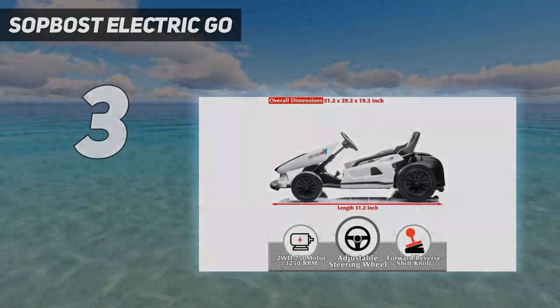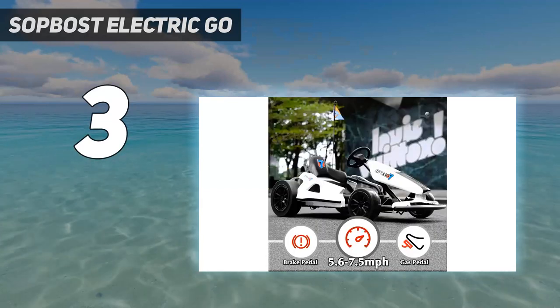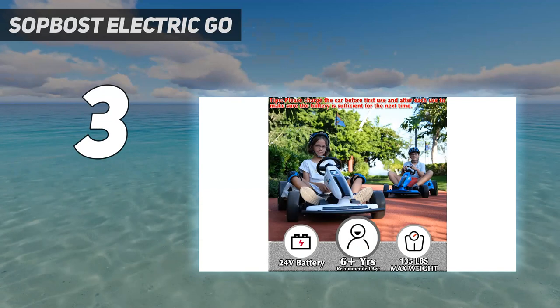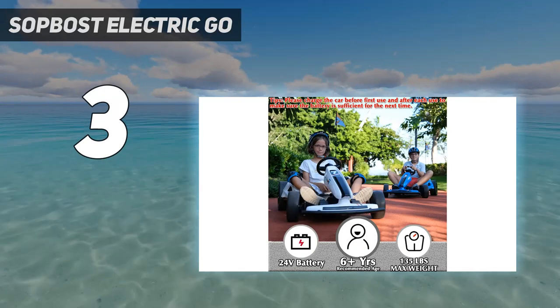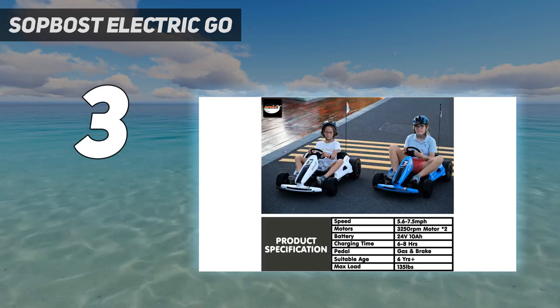At number 3: the Sopost Electric Go-Kart. The Sopost Electric Go-Kart is a thrilling and exciting ride for kids and adults alike. With its 24V battery, this pedal go-kart can reach speeds of up to 7.5 miles per hour, making it perfect for racing and drifting.